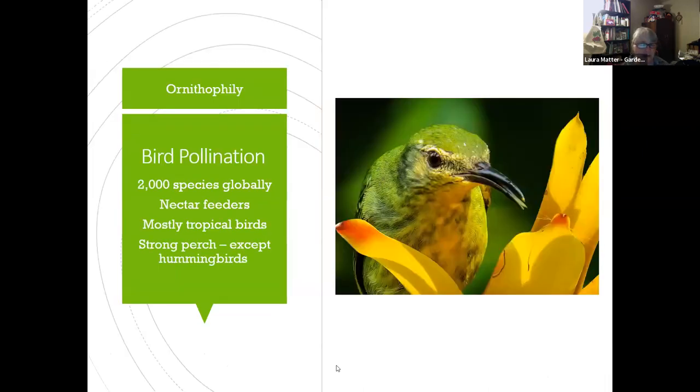We don't have many strictly pollinating birds in the northwest — most are tropical nectar feeders with long bills and tongues, needing a strong perch. Hummingbirds are the exception; they feed on the fly. We only have four species that could be here in the northwest, so tonight we'll just talk about hummingbirds.